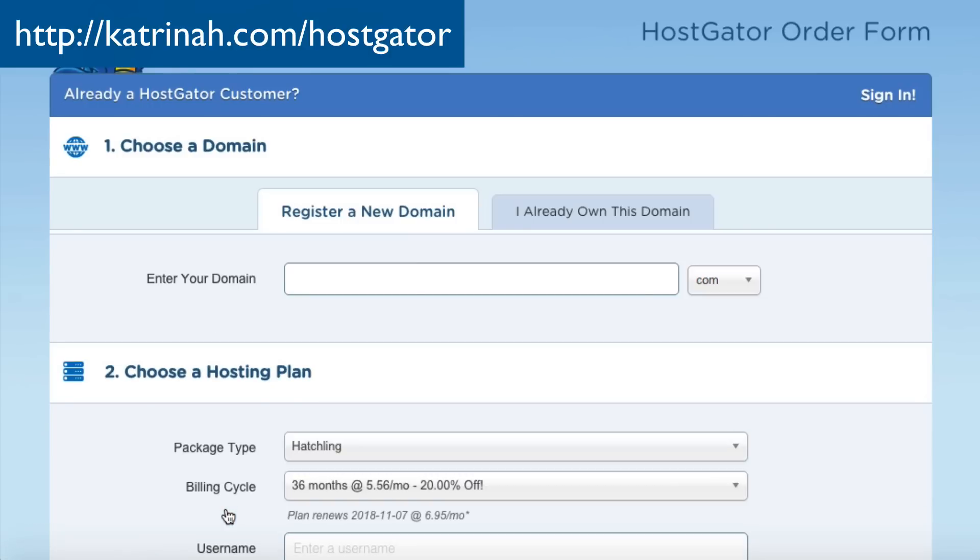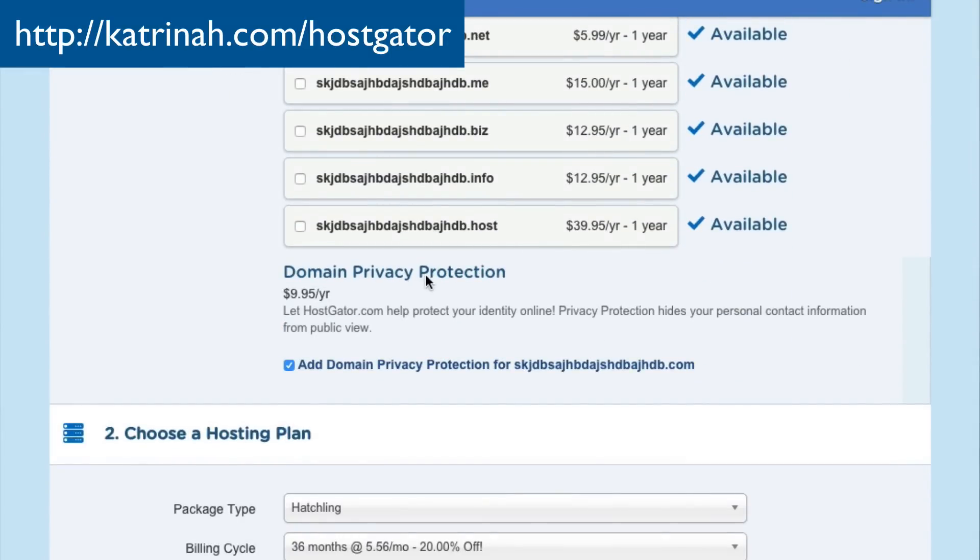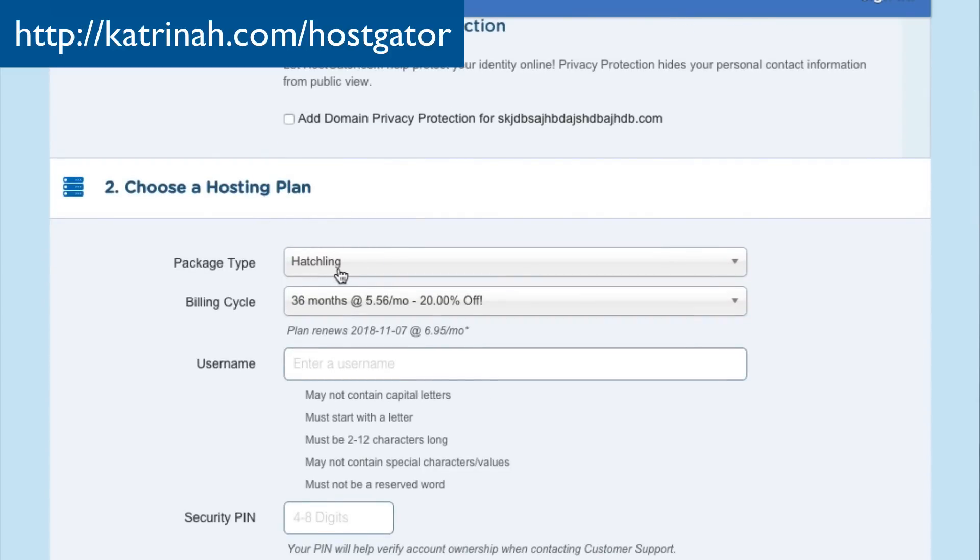Once the domain name is available, scroll down to the bottom. There's a domain privacy protection option — I always get this because it prevents your email address, phone number, and address from being included in an online database related to your website. It's a good idea to invest in this, but you can uncheck it to save money. Then under Choose a Hosting Plan, we've already chosen the Hatchling plan. I'm going to choose six months at a time because that's the best value with the coupon I'm about to share.